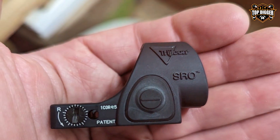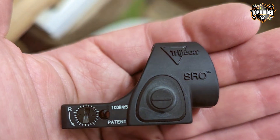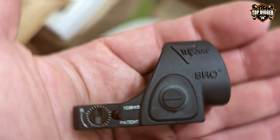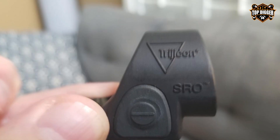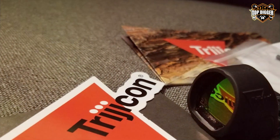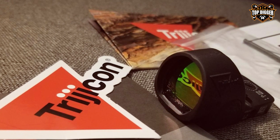The Trijicon SRO stands apart with its user-friendly adjustability. Shooters can easily tailor the sight settings to their specific needs, including windage, elevation, and brightness, making it highly adaptable to various environments and lighting conditions. This level of customization ensures that shooters can achieve optimal performance from their shotguns regardless of the scenario.